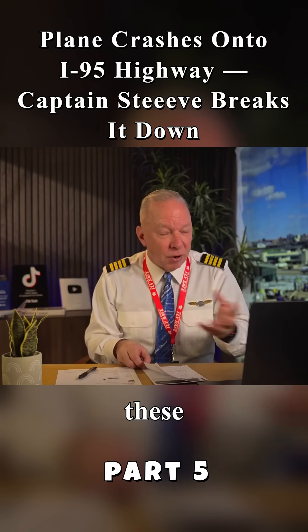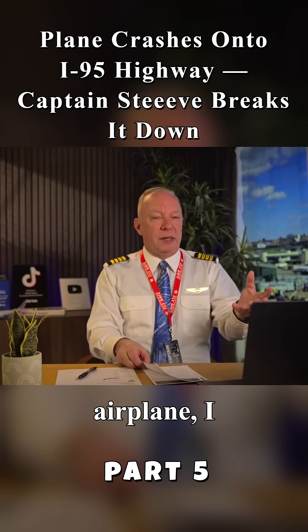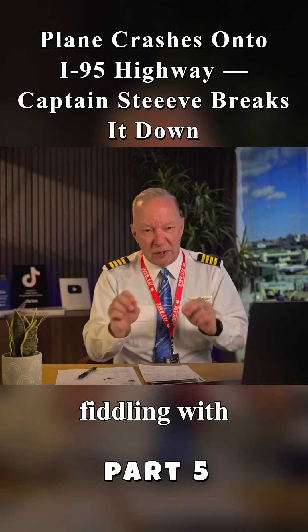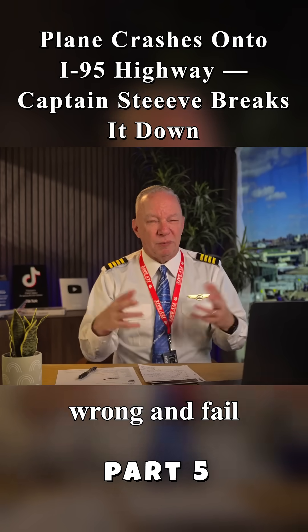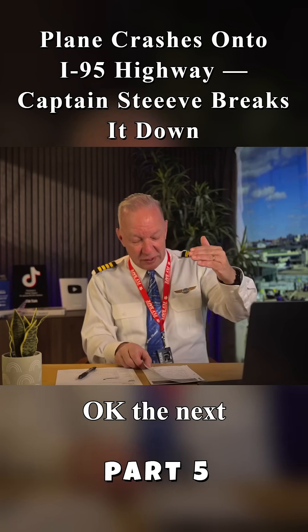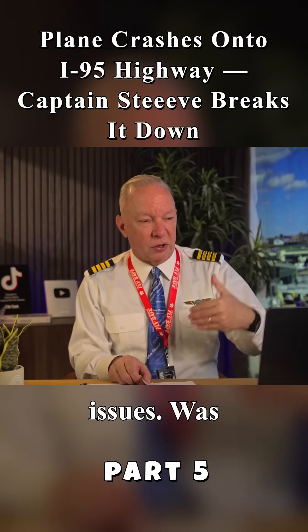Some sort of throttle setting problem, or a mixture or prop problem. On these airplanes — I own a private airplane, a Lancair — you always have to be fiddling with the mixture. You can get the mixture wrong and fail the engine, or both engines. Again, it's very unlikely.